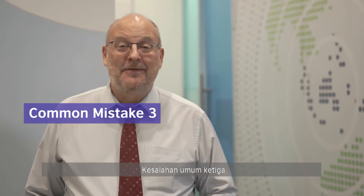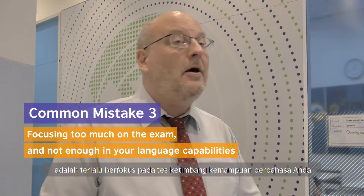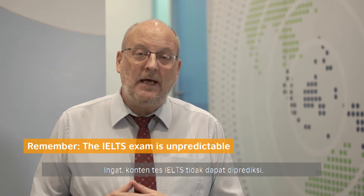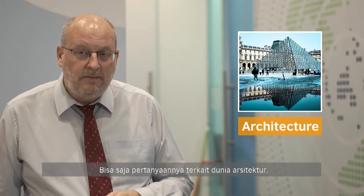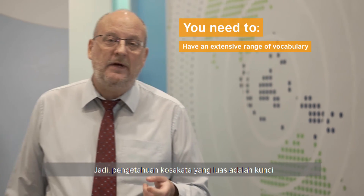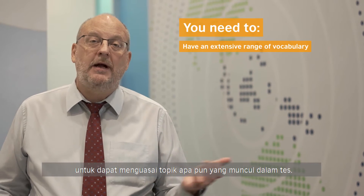Common mistake number three is focusing too much on the exam itself and not enough on your language capabilities. You need to remember that the IELTS exam is unpredictable. The type of topics can range from almost anything — you could be asked about architecture, culture, music, biology, geology, or politics. So you need to have an extensive range of vocabulary to be able to deal with whatever comes up.